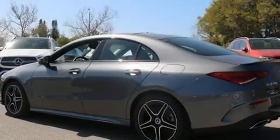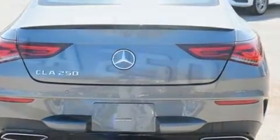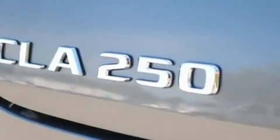Mercedes-Benz made sure to keep road handling and sportiness at the top of its priority list. Turbocharger technology provides forced air induction, enhancing performance while preserving fuel economy.